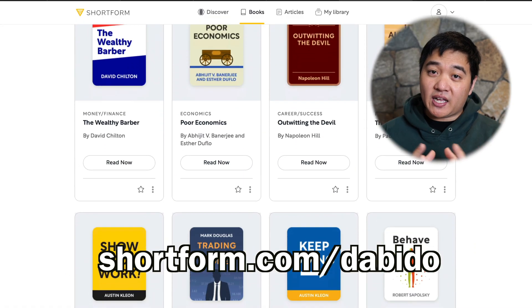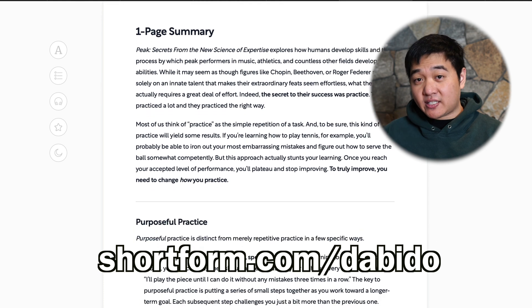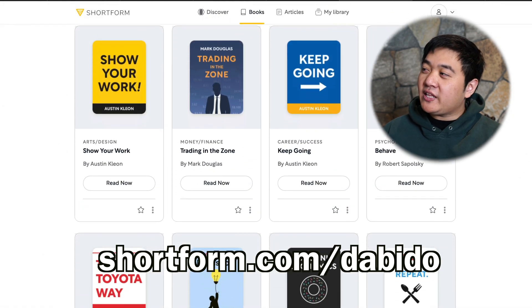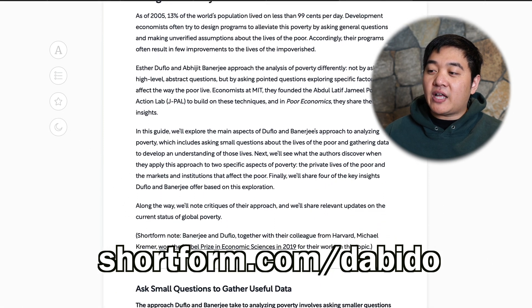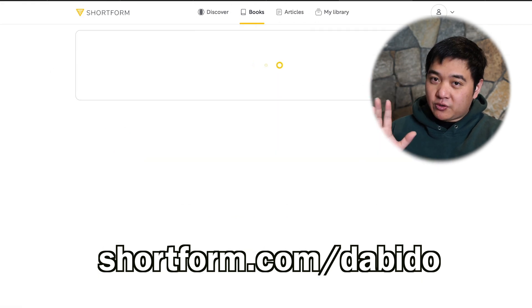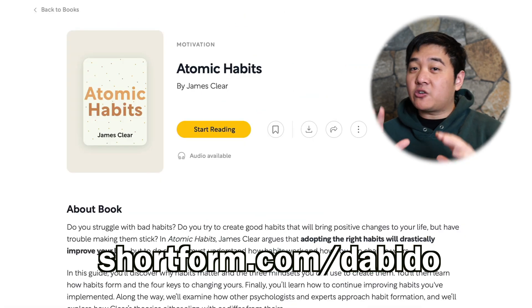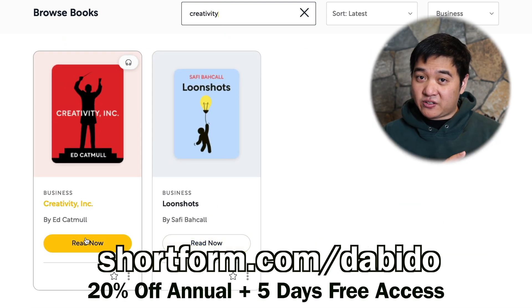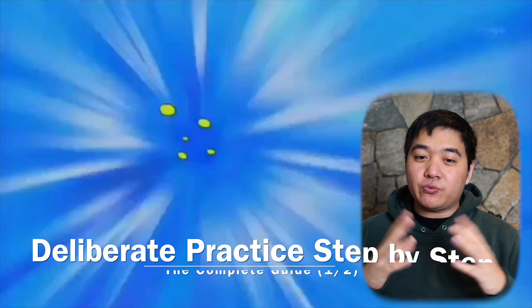Learning deliberate practice properly might be one of the most important skills you ever learn. But before we get into it — if you wanted a summary of the book Peak, there's one on Shortform. Shortform is a super useful website full of book summaries that I use quite a lot. Although I already bought and read Peak, I used their summary to remind me of things I'd forgotten. I also use it to discover new books — for example, productivity books like Getting Things Done and Atomic Habits, and business books like Creativity Inc., which is about Pixar. If you use the affiliate link, you'll get 20% off the annual membership and five days of free access.